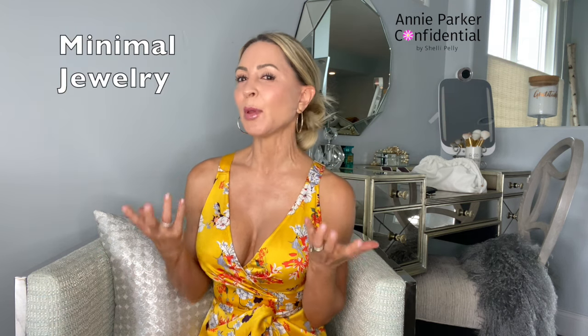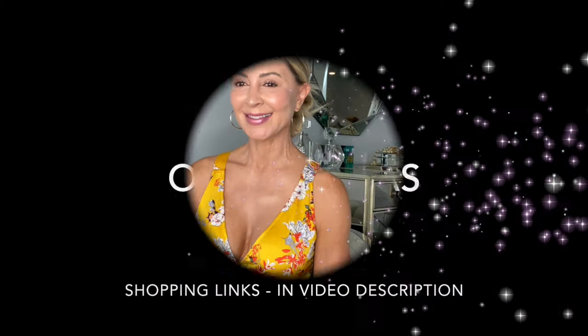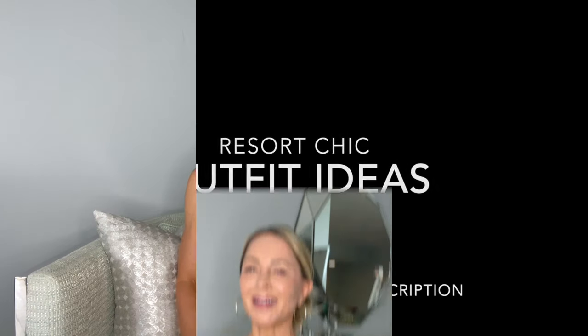I limit my jewelry to maybe one sparkly pair of statement earrings for evening. Other than that, and my wedding ring, I just keep it light and airy. This is what I'm wearing now — a yellow maxi by Bronx and Banco. The dressy maxi looks amazing, is so easy to put on and wear, and travels impeccably. This is an example of what you would wear out to dinner at a high-end resort. I've paired it with white heels, a white clutch, and a pair of white chandelier earrings, with my hair back in a low bun.